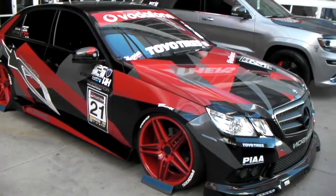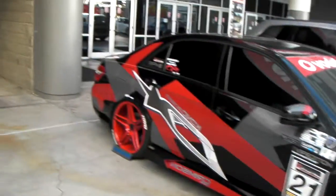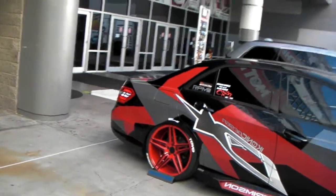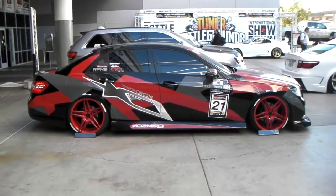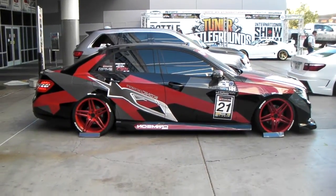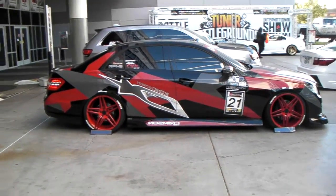The car is dropped and slammed with what looks like a walled kit or a VIP kit, not sure. But great looking wheel, great looking vehicle. You can find these online at DozenTires.com or call us at 877-544-8473.